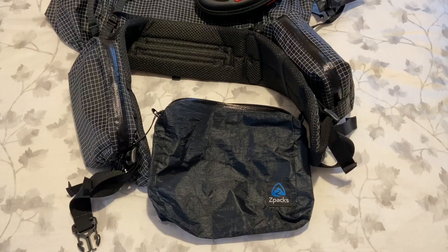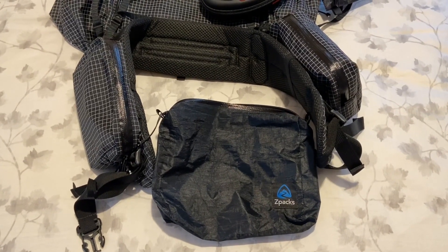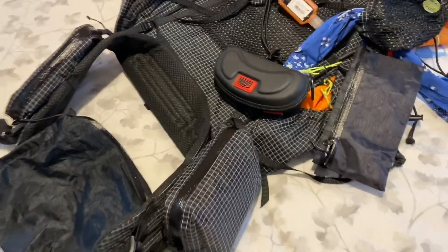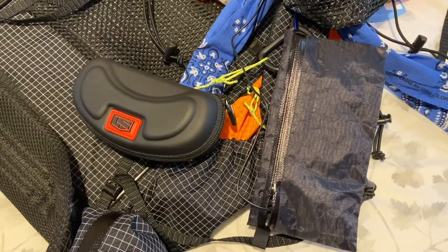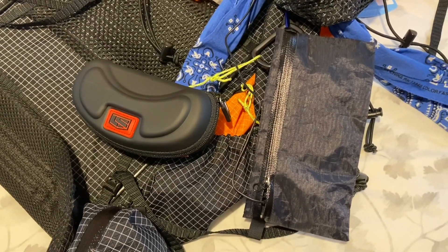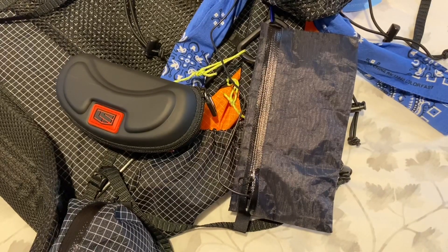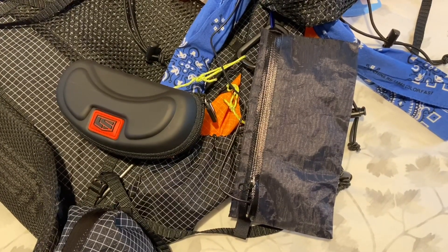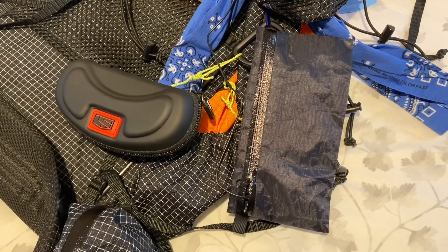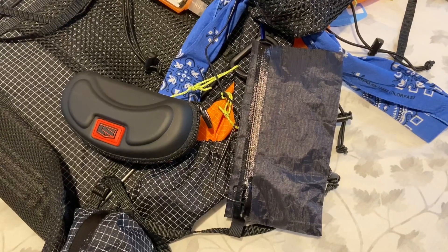I have two belt pockets loaded up with stuff. Those two things are the Z-Packs Phablet, which I'm going to carry multiple things in — from time to time it might have snacks, might have my phone, or my lavalier mic cord, which is what's in there right now. I also have my glasses case, which inside are my sport glasses — gray transition lenses, clear on top and bifocals on the bottom.